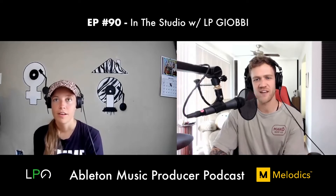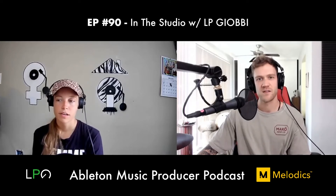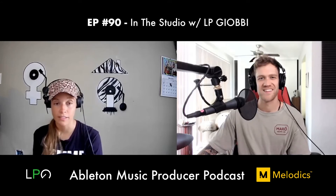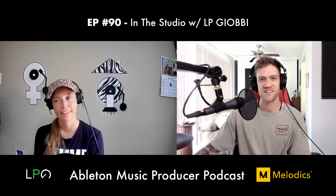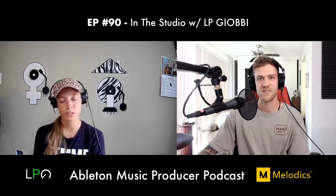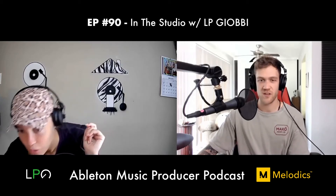When she first moved to LA around 2016 and started producing, LP spent her last $1,000 in her bank account on Native Instruments Kontakt Ultimate because someone told her she had to. She now realizes she really didn't need to — Ableton has so many great native plugins. But she felt like she had to invest, and it was a scary time.